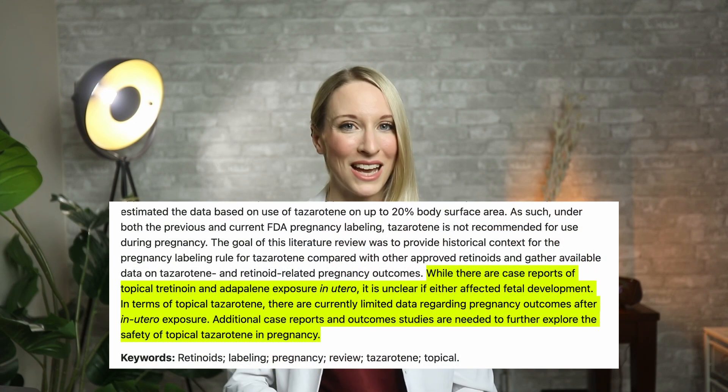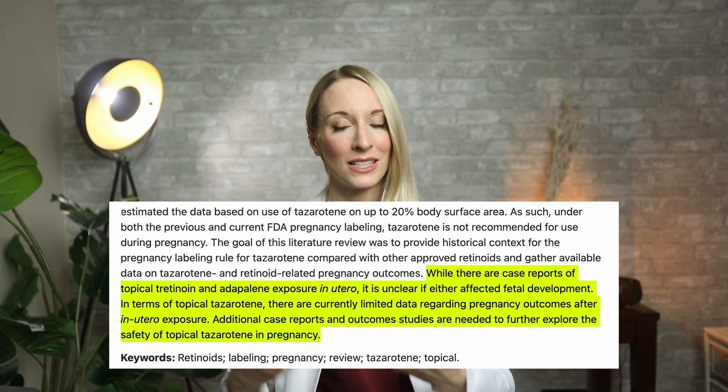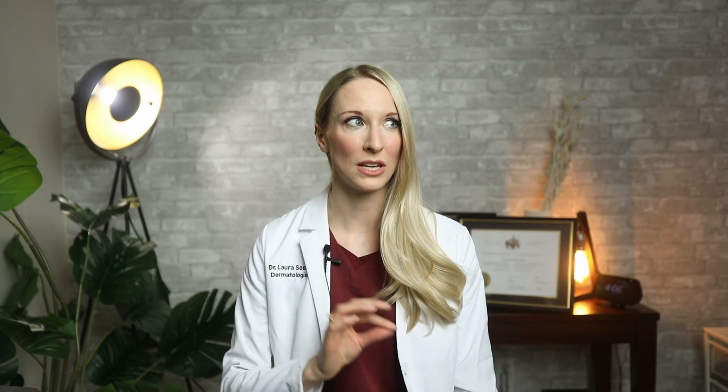Because we know the pill form of retinoids can be very harmful, we recommend avoiding all topical versions as well. There have been case reports in the literature where people using topical retinoids during pregnancy had babies with birth defects associated with pill-form exposure. Make sure you read labels closely, because some anti-aging products may contain a small amount of retinol or a retinoic acid derivative.